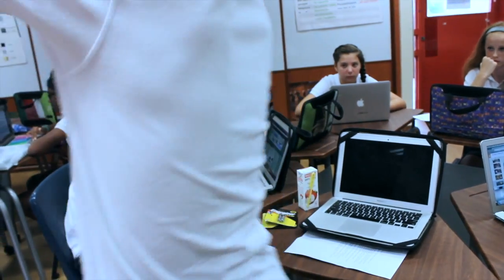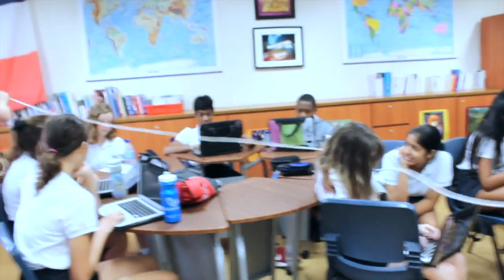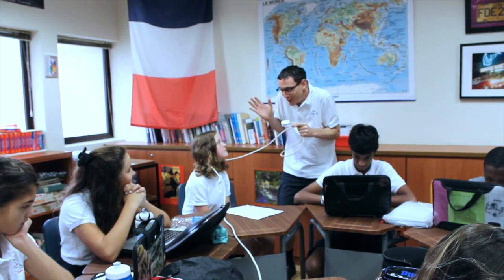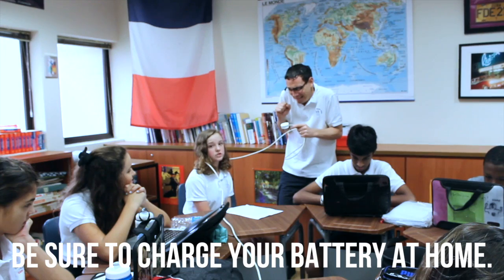Here, perfect. I'll run the cord — you hang on to that. Sorry, excuse me, sorry. I'm just trying to plug my laptop in. Sorry. Oh, there's no plug in here. Hang on. Sorry, I'm sorry, I was just trying to plug in my laptop. Be sure to charge your battery at home and leave your charger at home too.